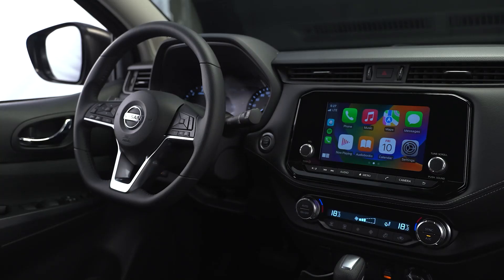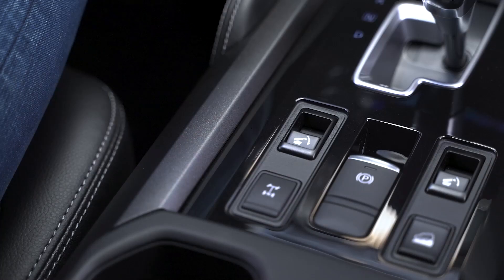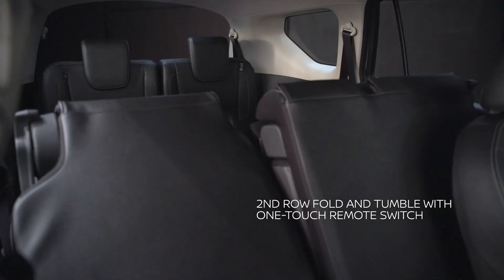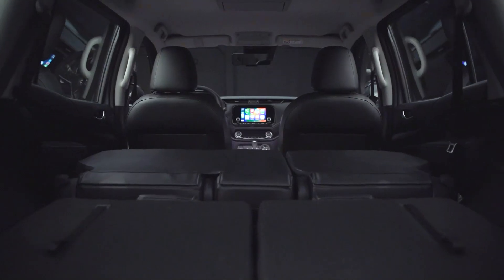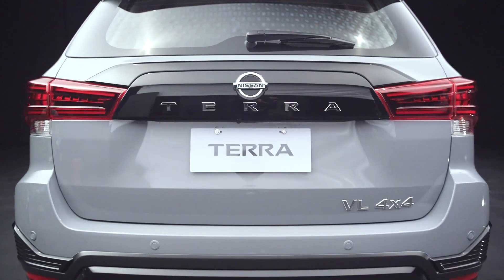You've got stylish, upholstered, black leather seats in all rows of the Terra Sport, complemented by black interior trims. Getting in and out of the vehicle is easy. With just the push of a button, you can fold seats in the second row with fold and tumble via one-touch remote switch. Generous legroom and ample cargo space definitely sets the new Nissan Terra Sport apart. Enjoy a relaxing ride, whether you're behind the wheel or in the passenger seat.